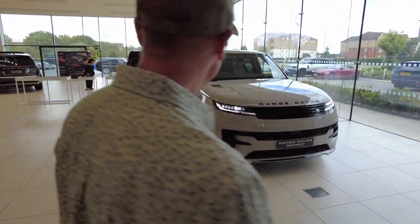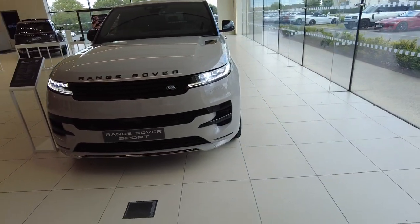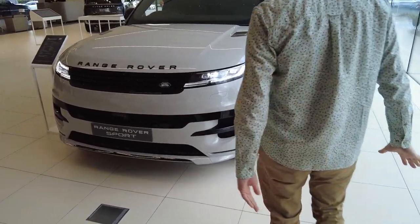Here we go — the new Range Rover Sport. Whoa. So this is very clean, isn't it? First impressions, George, up close.